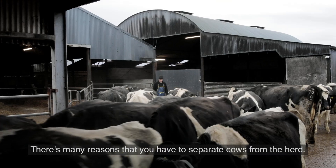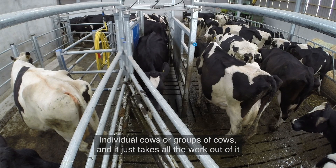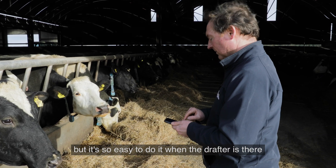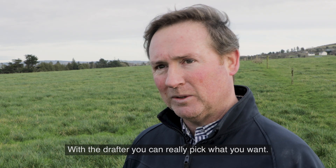There are many reasons that you have to separate cows from the herd — individual cows or groups of cows. It just takes all the work out of it. It's so easy to do from the drafter. All you're doing is either doing it on your phone or doing it inside your office. With the drafter you can really pick what you want.